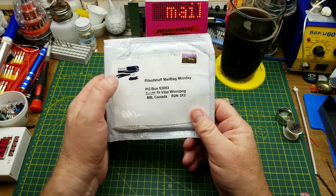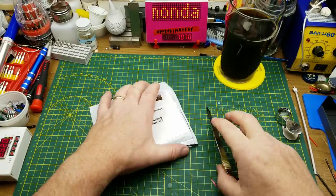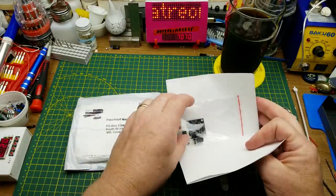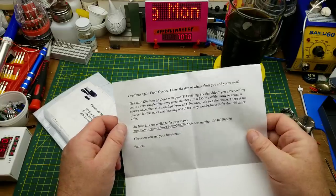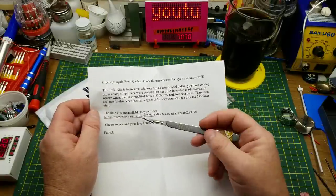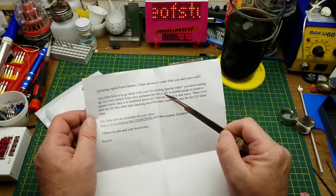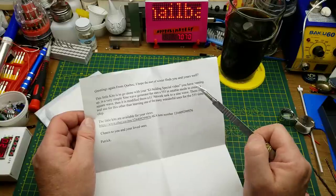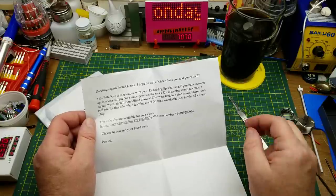The next two things were sent in from some of you guys. This one came from Patrick in Quebec to my P.O. box. This is not the first time Patrick has sent me something — he's a guy in Quebec who sells small kits on eBay, and this is the second one he's sent me to take a peek at for my kit-building specials. It is a simple sine wave generator that uses a 555 to generate a square wave, which is then modified through an LC tank network to create a sine wave.